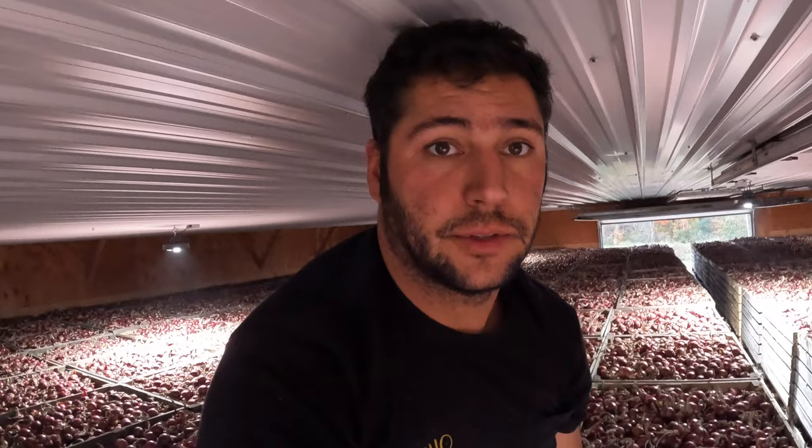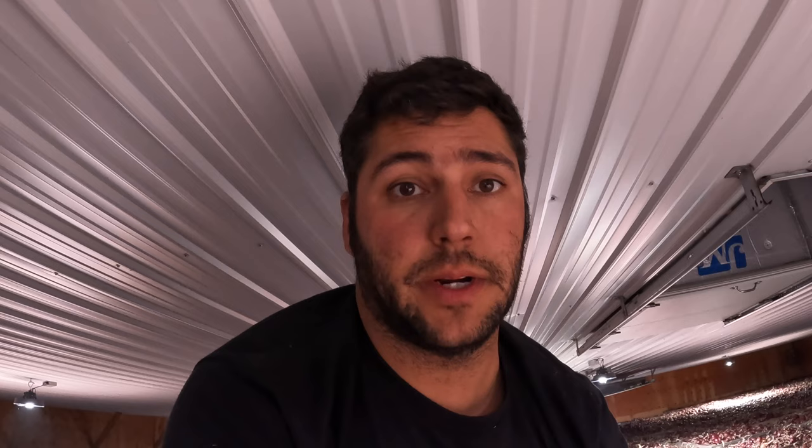We're up on top of the onion pile, just digging around, feeling for moisture — feeling how these things are coming in, making sure they're running consistent. Try to get your hand down in the middle of the box, because that's where it's going to be the dampest or the wettest, is in the center. Feel around, pull an onion out, see how it shucks. If it shucks good, feels dry, then yeah, we're doing good.